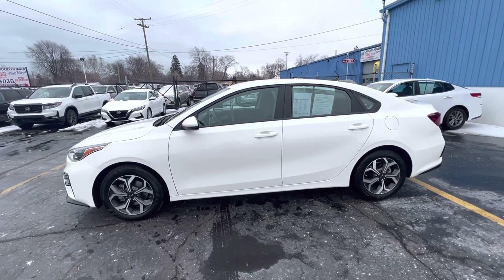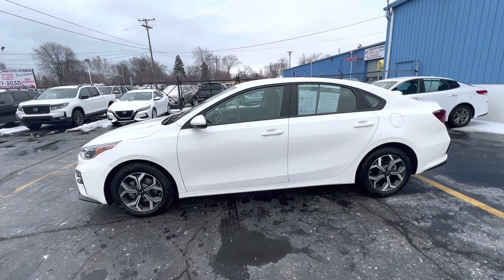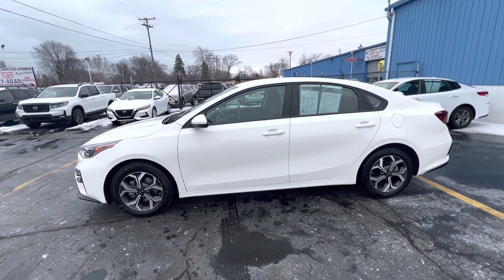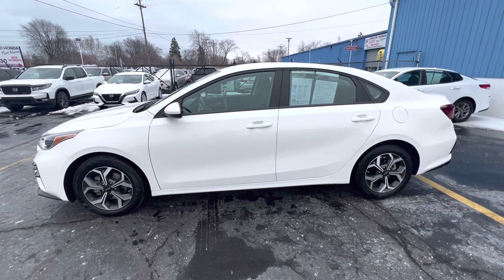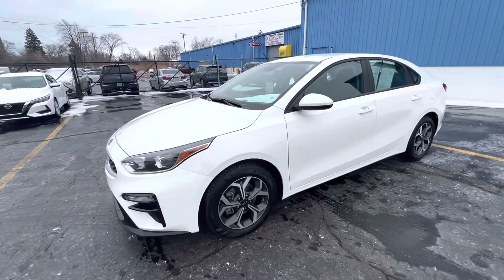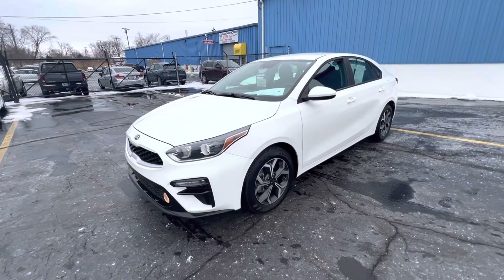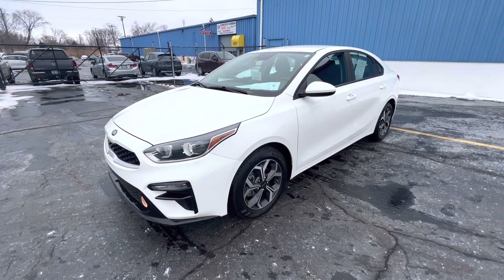We have Carfaxes, everything you need. Pictures of the cars and all of our inventory is on there, including some upcoming inventory. Any of the sales associates here would be more than happy to show you any vehicle. We'll do our best to put you in it and park it in your driveway. Thank you for watching.